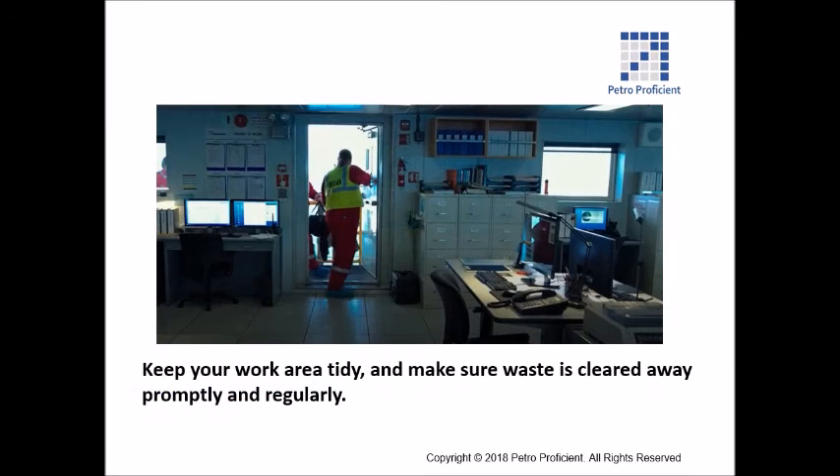Keep your work area tidy, and make sure waste is cleared away promptly and regularly.